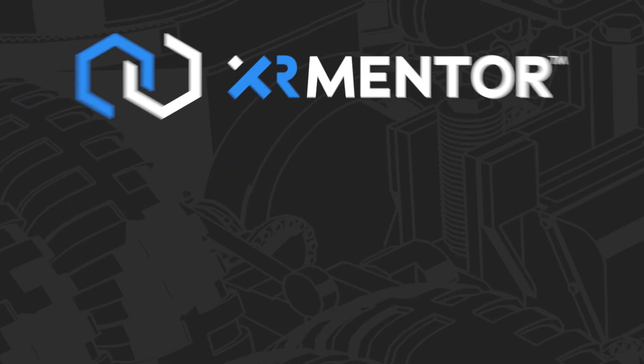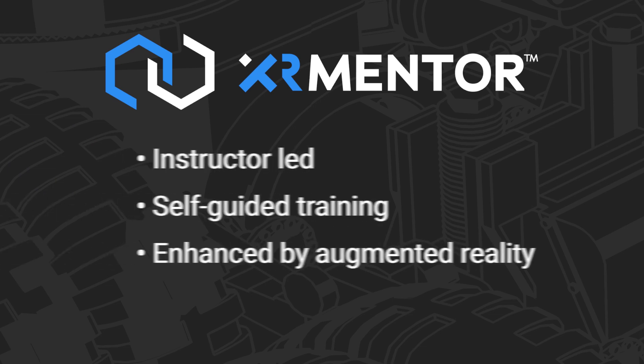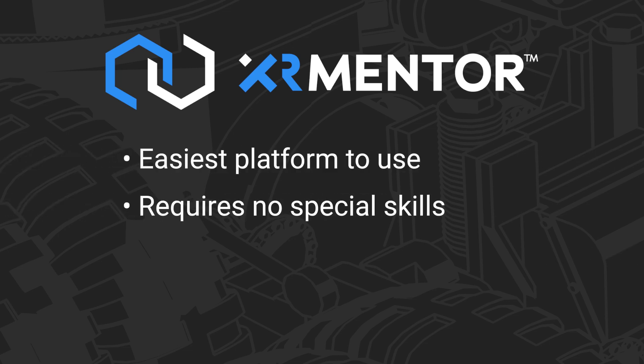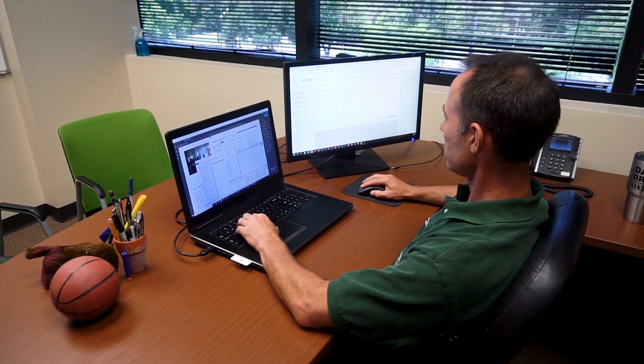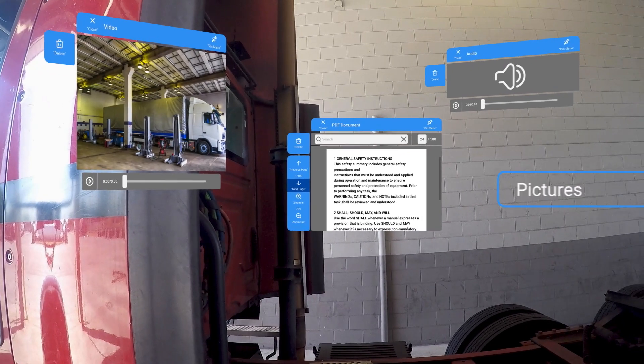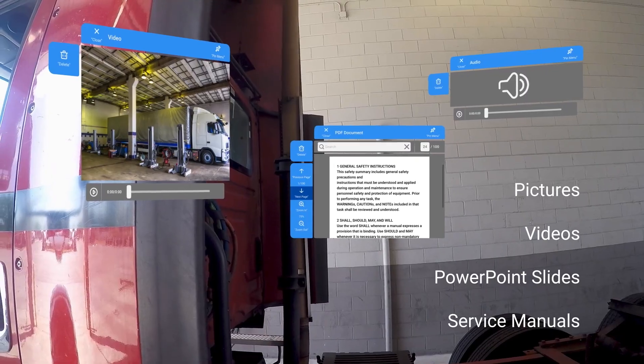XR Mentor is an instructor-led and self-guided training platform enhanced by augmented reality. XR Mentor is the easiest platform to use — it requires no special skills or any coding to create content. If you can add an attachment to an email, you have the skills to get started. And if you already have pictures, videos, PowerPoint slides, and service manuals, you can impact your entire enterprise immediately.